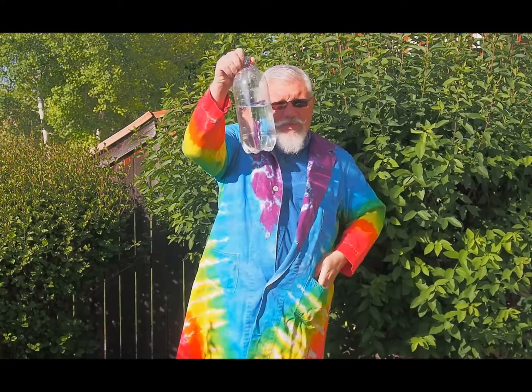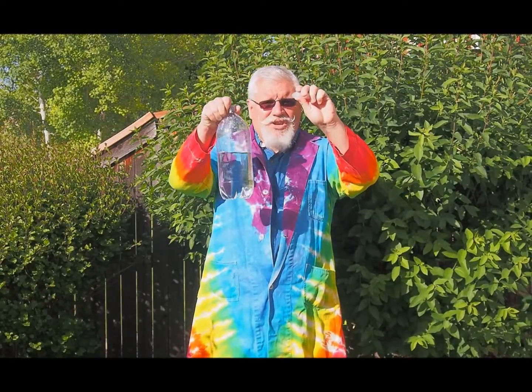This month's STEM gem is Cloud in a Bottle. The sky's the limit, as you and your young people make a cloud in the classroom, using only a bottle, some water, and an ice cube.